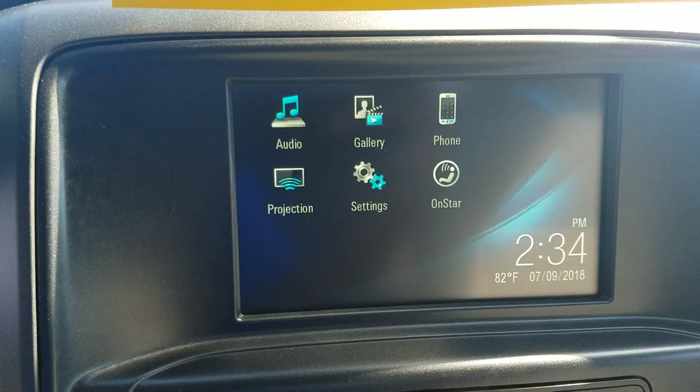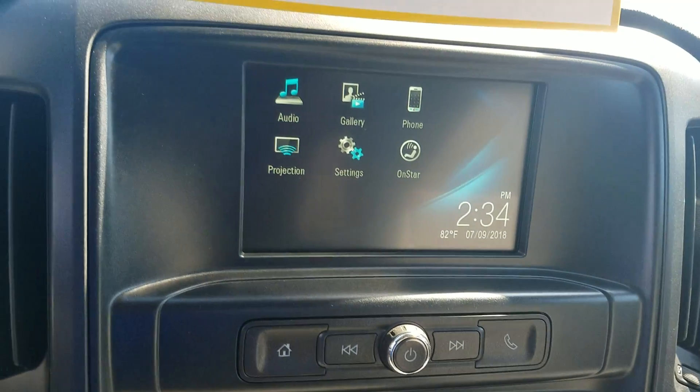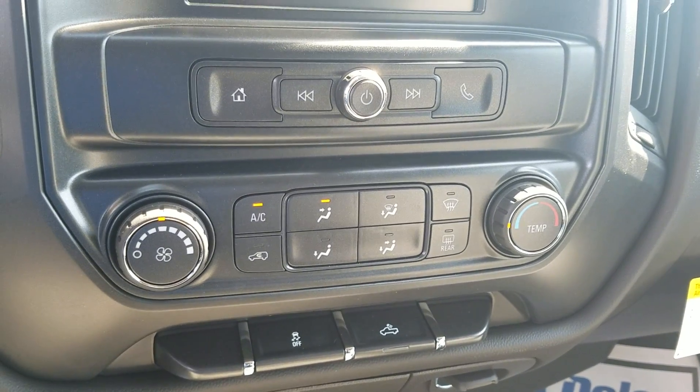So you can access your backup camera, you can also pair the vehicle to your phone, and you do have your AC controls right here.